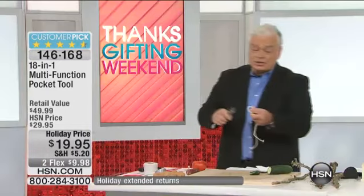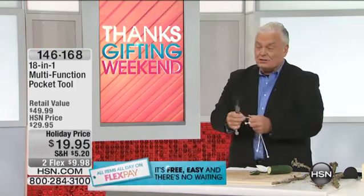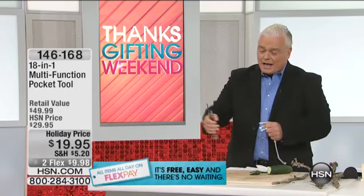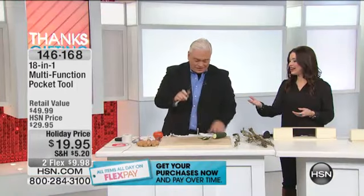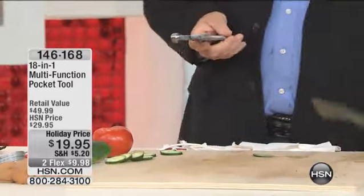It's always a good idea to have a knife. You could have this in the glove compartment of your car, in your briefcase, your knapsack. I wouldn't go through security on an airplane — yeah, probably not. And this is stainless steel, by the way — surgical grade stainless steel.